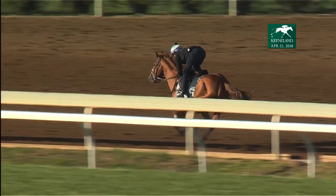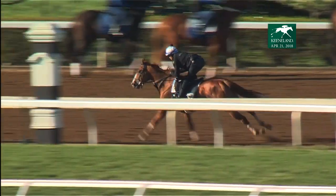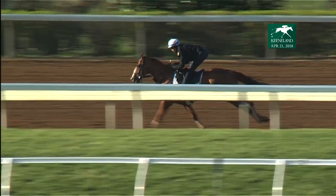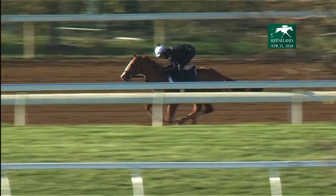Great to have Chad Brown and his full stable here this spring, keeping Good Magic here on the grounds at Keeneland and getting him ready before he moves on to Churchill Downs.